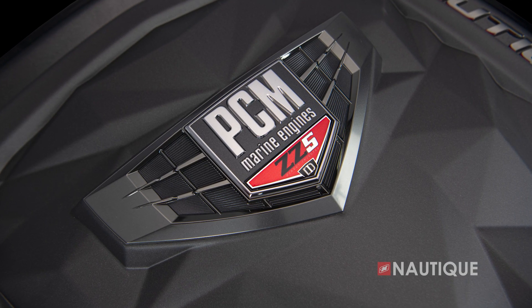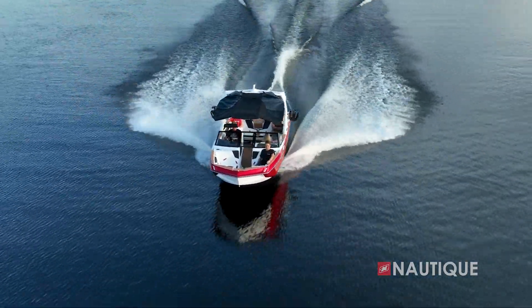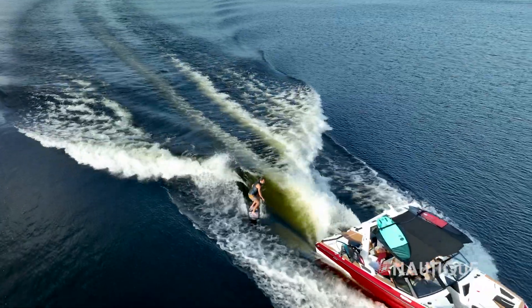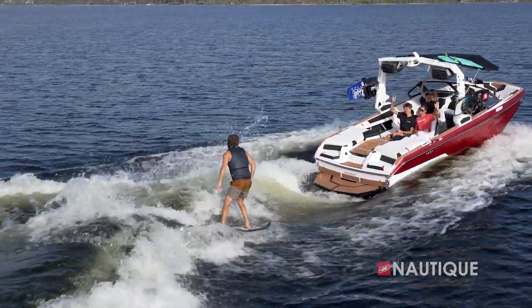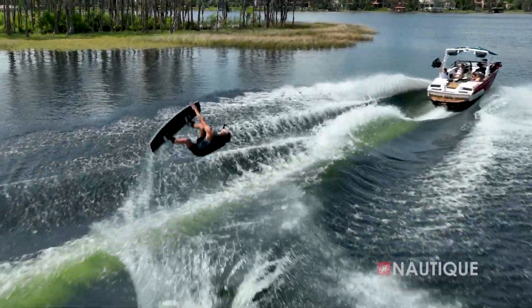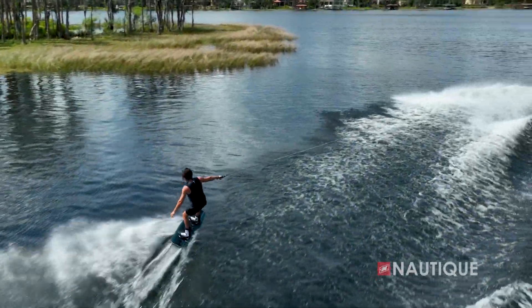Now let's dive into the direct injection engines offered by PCM. The first is the ZZ5, which includes the latest in General Motors direct injection technology. At 355 horsepower and 405 foot pounds of torque, the ZZ5 is a 5.3 liter engine that has the power, reliability, and fuel efficiency for a great day on the boat.